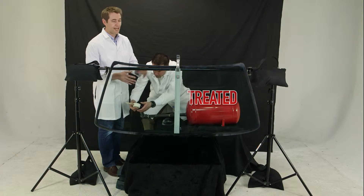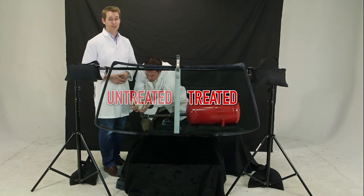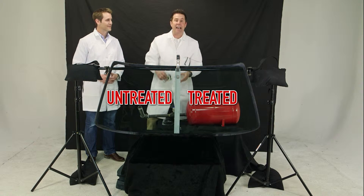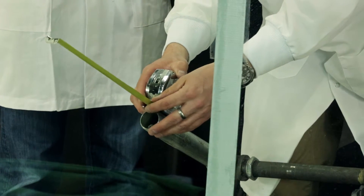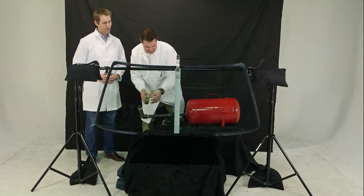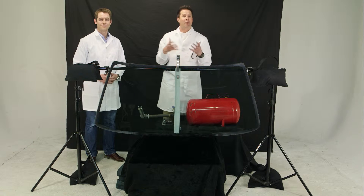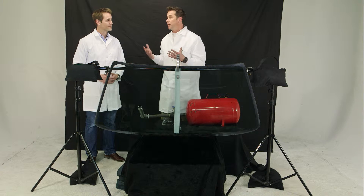Earlier, we treated one side of this windshield with the Windshield Plus glass modifier and left the other side untreated. I've measured exactly thirteen and three quarters inches from the tip of the air cannon to the glass. This black cloth is simply so that the rocks we shoot will show up for our camera. First we'll shoot these rocks at the untreated side and see how the unprotected glass fares.